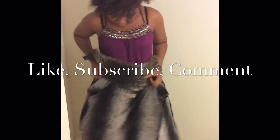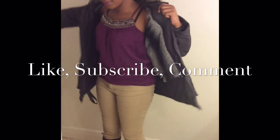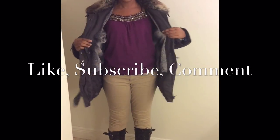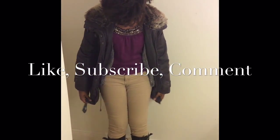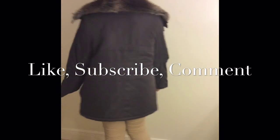We're almost done. If you liked this video, please give it a thumbs up, subscribe, comment, share, and tell your friends. Follow me on Instagram, Facebook, and Twitter to keep up with my life. Thanks for watching!